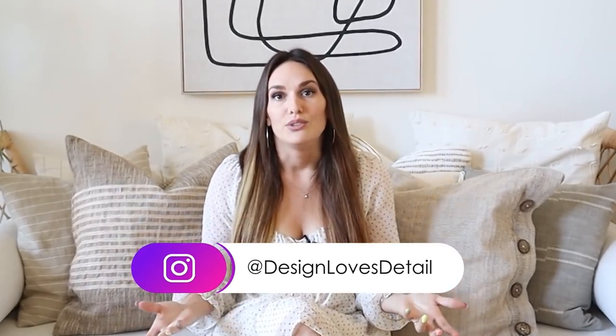All right, before we dive into this first one, I wanted to just introduce myself real quick. I am Molly with Design Loves Detail. I'm an interior designer by trade, but at this point I don't do any client work. My husband and I mostly just stay busy with our own projects doing remodels, and we're building a home, and we document those both through Instagram and here on YouTube.